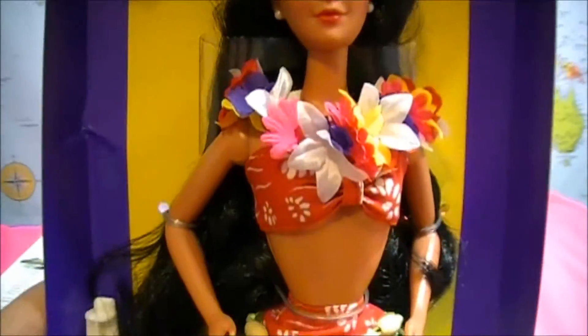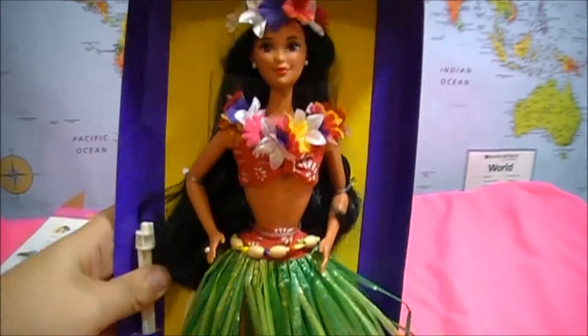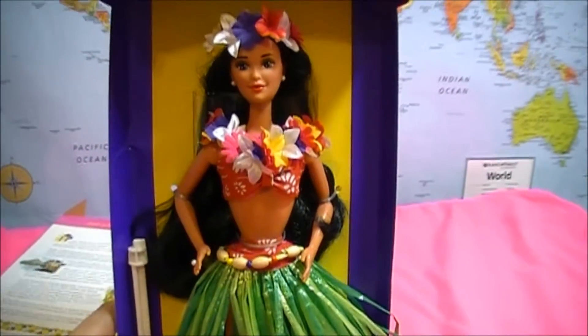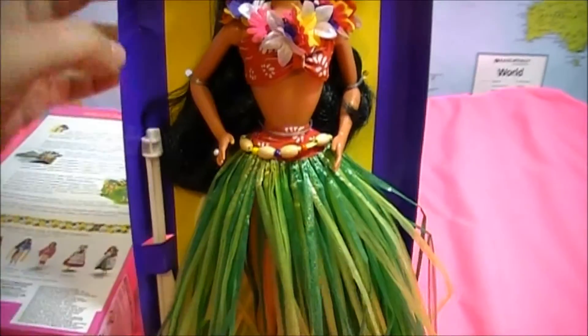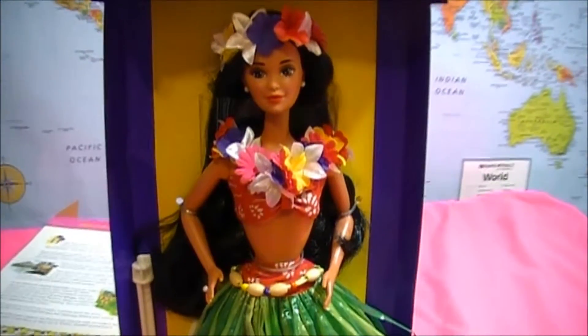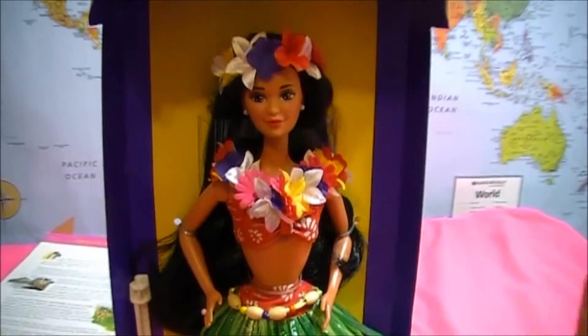This Barbie is so pretty. Behind her she also has a stand from where she's from. You can put her on your dresser, on a shelf, anywhere where you have your Dolls of the World collection. I hope you enjoyed this video of the Polynesian Barbie. Thanks so much. Don't forget to subscribe for more videos. Bye!